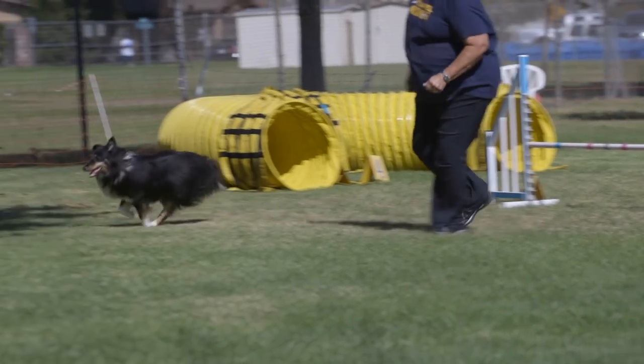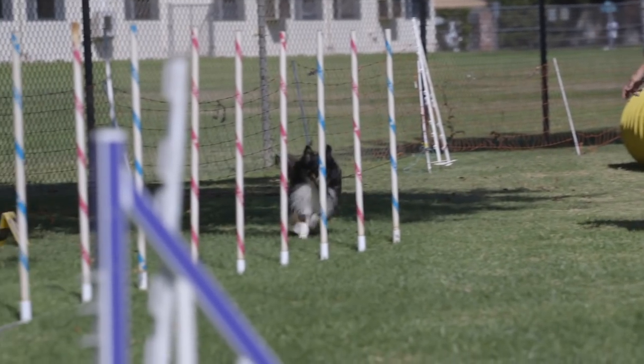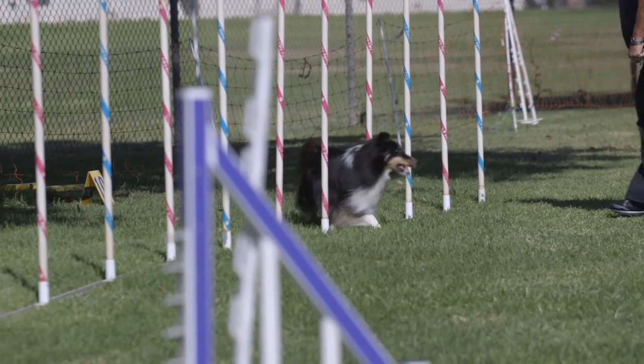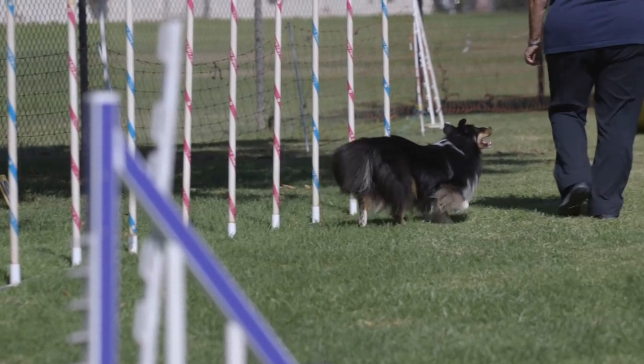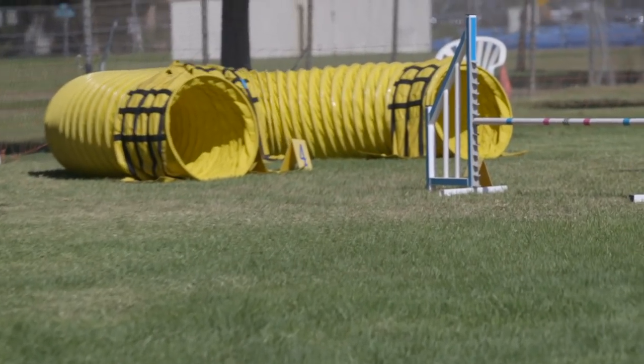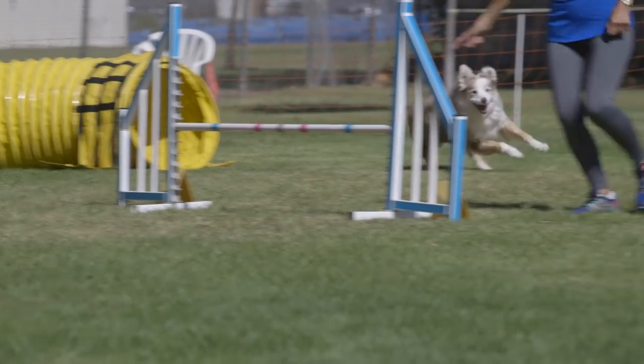While it does appear that certain breeds seem to dominate the sport, this sport is for all breeds. Any breed can compete and any breed can really excel at this competition. There's a great video right now that went viral of an English Bulldog doing very well in dog agility.